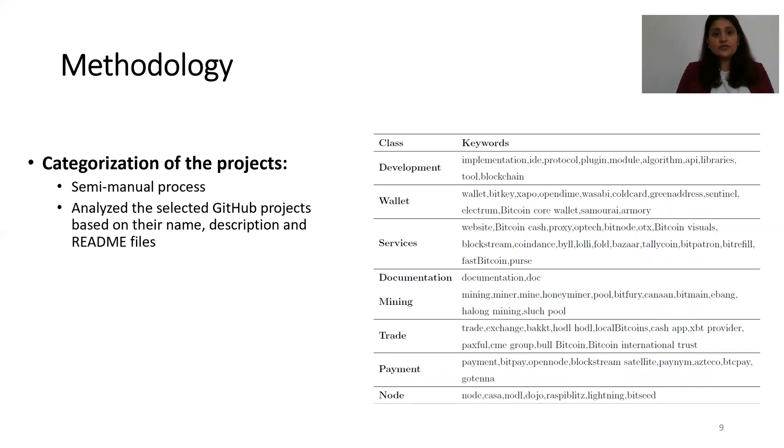For the categorization of the projects, we followed a semi-manual process and analyzed the selected GitHub projects based on their name, description, and README files. For example, if a project involved any development implementation, protocol, or library, it was categorized as development. Similarly, if a repository contained any documentation about Bitcoin, it was categorized as documentation.